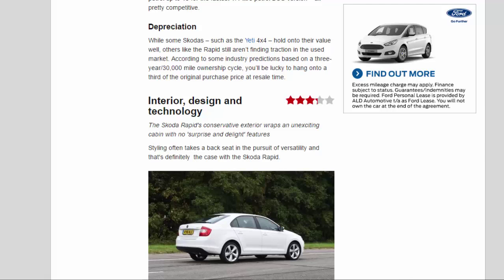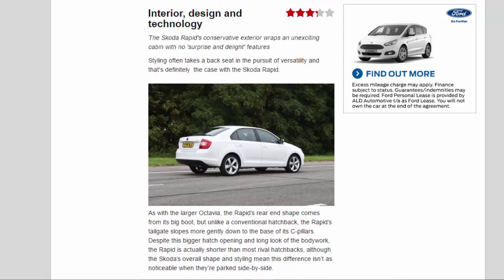Interior, Design and Technology — 3.3 Stars. The Skoda Rapid's conservative exterior wraps an unexciting cabin with no surprise-and-delight features. Styling often takes a backseat in the pursuit of versatility, and that's definitely the case with the Rapid.